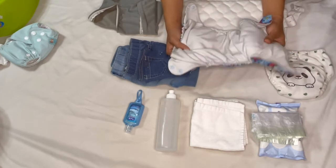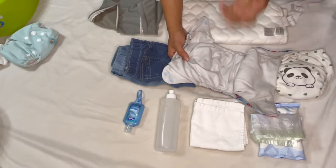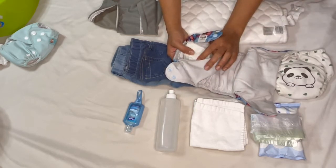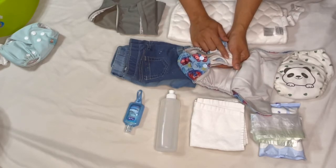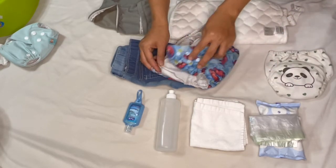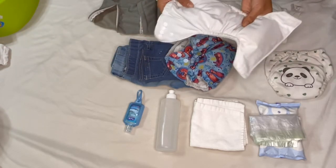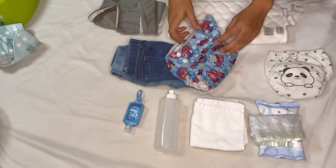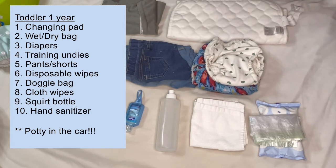For the diapers when we go out, I do an all-in-one diaper and I always stuff it because the fleece wicks away moisture and prevents that wet feeling — I want her to be more comfortable. This is the Mama Koala diaper. I switch out the insert because microfiber doesn't work that well, so I use a hemp blend insert. For the newborn it's the same — I do an all-in-one and stuff it so they don't feel the wetness when going out.